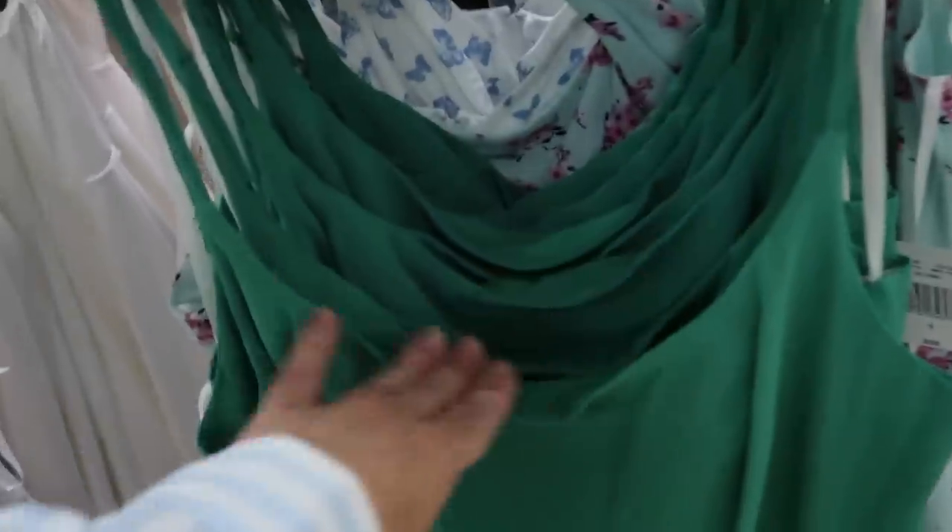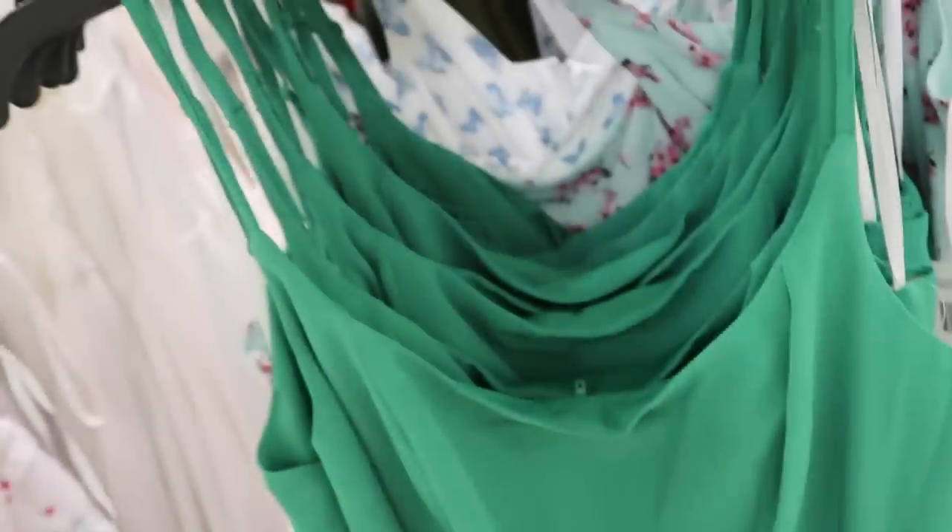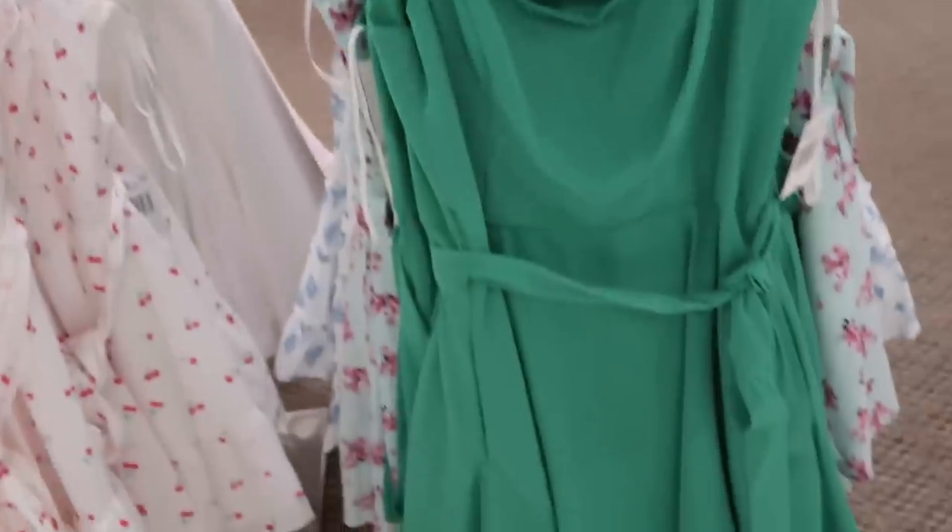A new little green dress from Be Smart — thin adjustable straps, cowl neckline with seam detailing, really nice and flowy with pockets and a belt. Normally $59, on sale for $34.99.